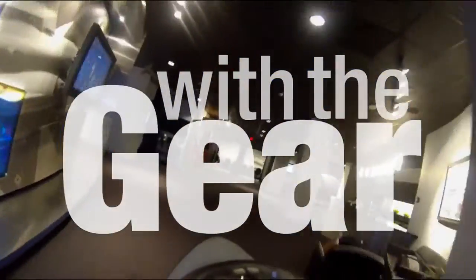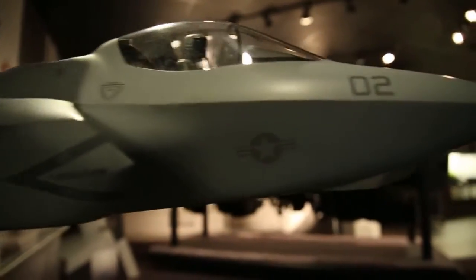We're at Lockheed Martin's Fighter Demonstration Center, learning about the F-35 demonstrator.